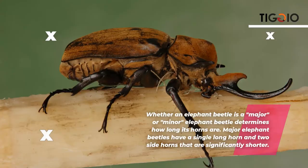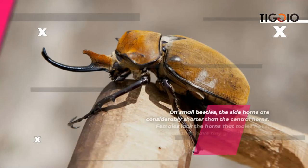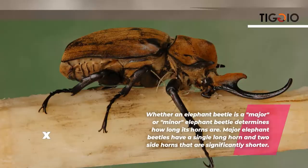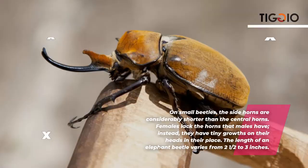The three-horn elephant beetle appears to belong on a planet where dinosaurs once roamed. Whether an elephant beetle is a major or minor determines how long its horns are. Most elephant beetles have a single long horn and two significantly shorter side horns. Females lack the horns that males have; instead, they have tiny growths on their heads. The length of an elephant beetle varies from two and a half to three inches.